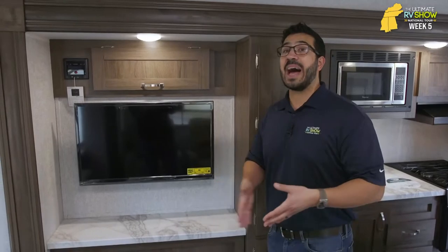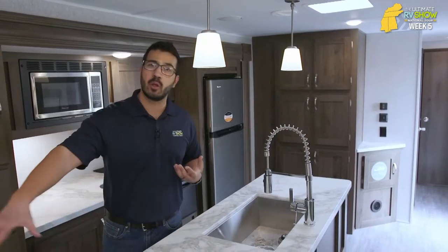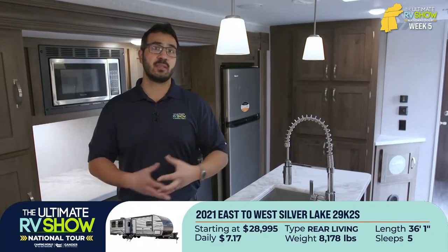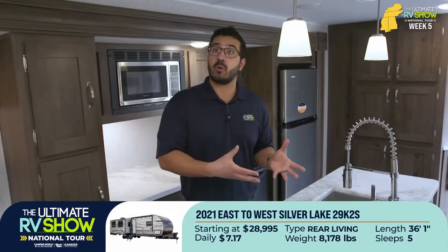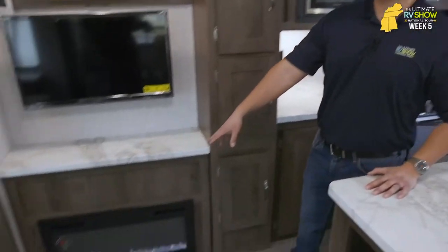There's definitely a lot about the East to West, especially this 29K2S, that I absolutely love — starting with the interior colors, nice and bright, upgraded countertops. Outside you get upgraded steps, fully enclosed and heated underbelly, and the powder-coated automotive-style frame. They do a lot of things here from build quality to design and aesthetic that definitely make it worth it. And underneath that TV, folks, is also a fireplace.